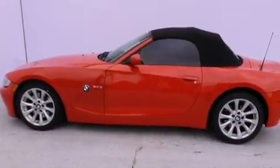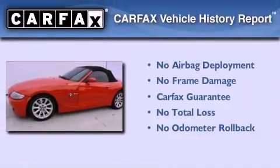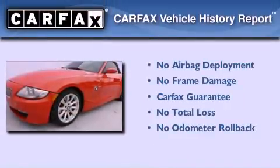With an EPA estimated rating of 30 miles per gallon on the highway, this automobile helps leave money in your pocket where you want it. Not to mention that this BMW qualifies for the Carfax Buyback Guarantee.